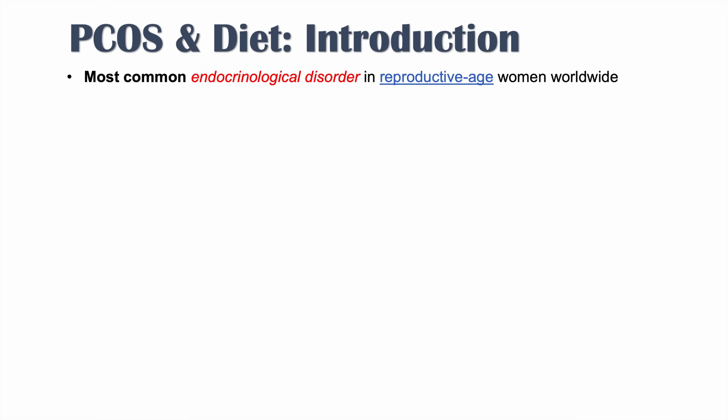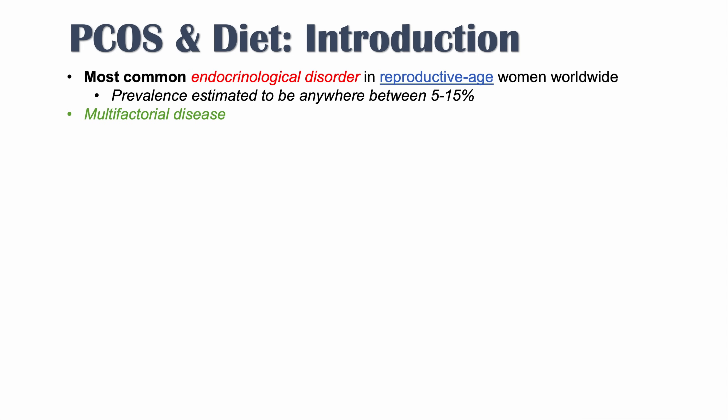PCOS is actually the most common endocrinological disorder in reproductive age women and individuals with ovaries worldwide. The prevalence of PCOS is estimated to be anywhere between 5 to 15 percent, so it is very common. It is a multifactorial disease, but it does seem to be related to excess production of androgens, or male sex hormones.